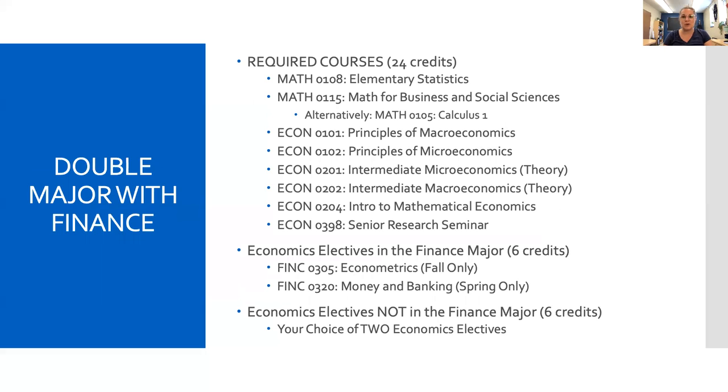We have a special program that makes it very easy to double major with economics and business, especially finance. If you are a finance major, in addition to the 24 credits of required courses for economics, four of which overlap with your own requirements, we have two upper level econ electives that are required for the finance major, namely econometrics and money and banking. Since you'll be taking both of these courses, you only need two more economics electives to complete the double major in finance and economics.